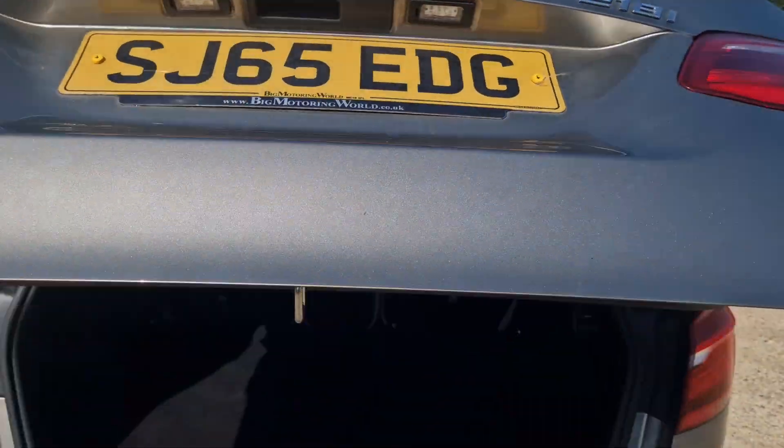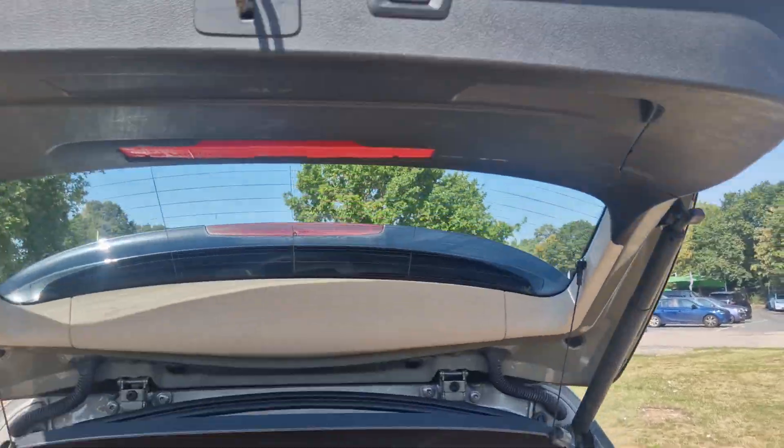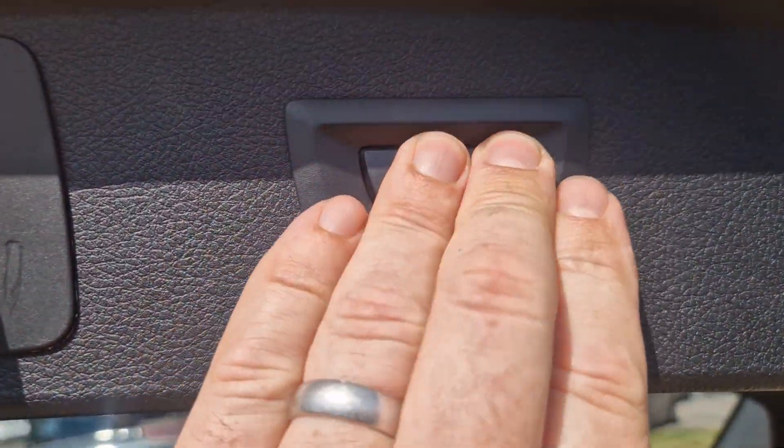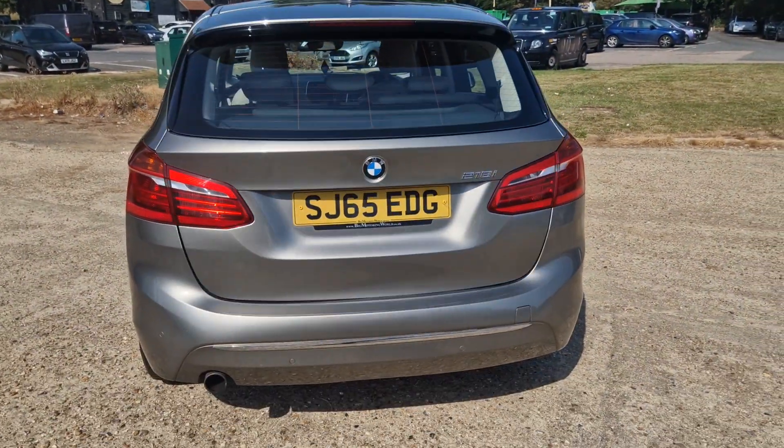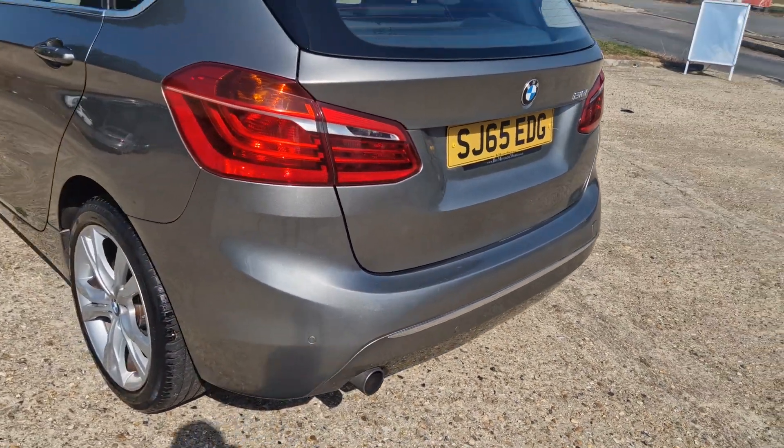Nice big boot. It's got this thing where you press it and the boot comes down, you can see. Parking sensors at the rear.